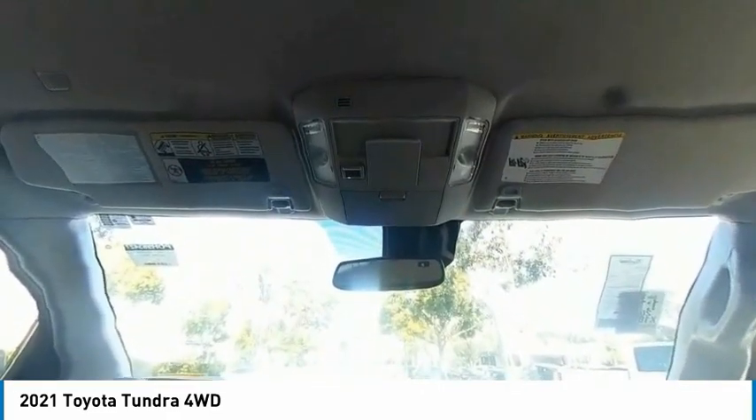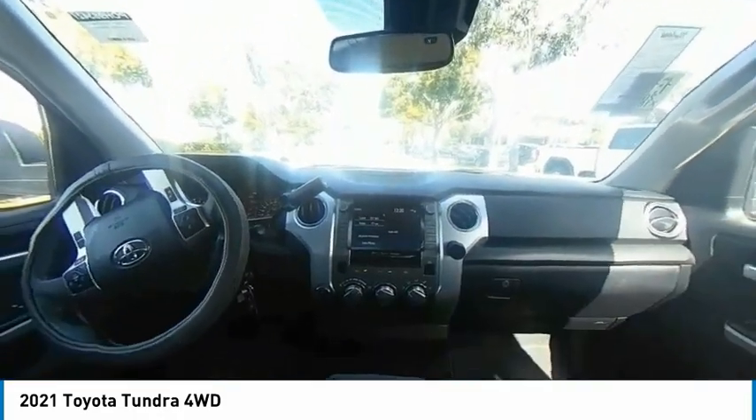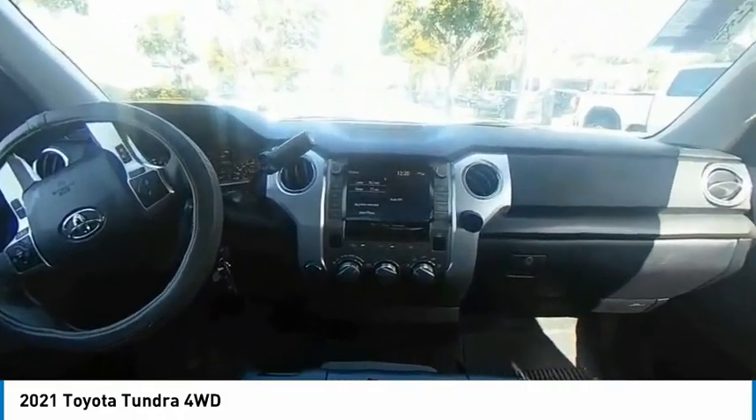Bluetooth, driver airbag. If you like it online, you'll love it in your driveway. Take it for a spin today.